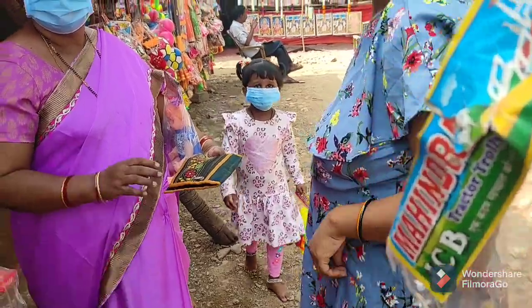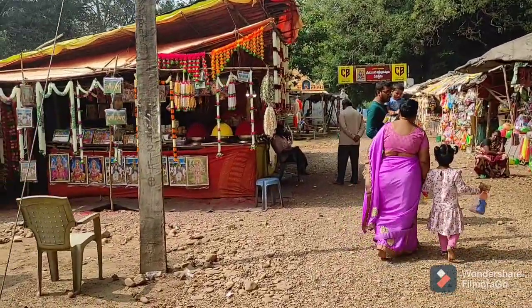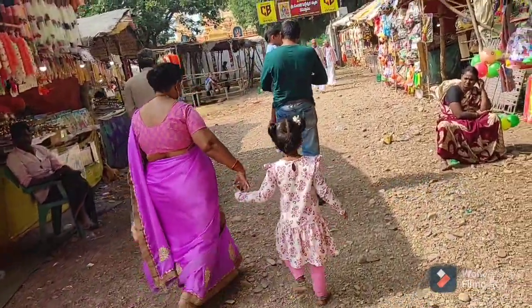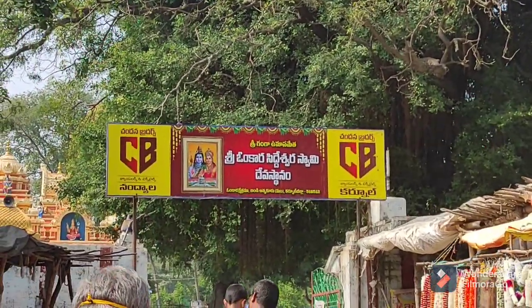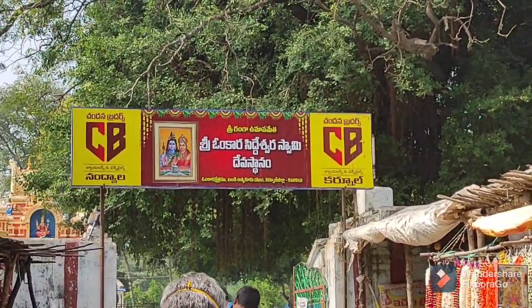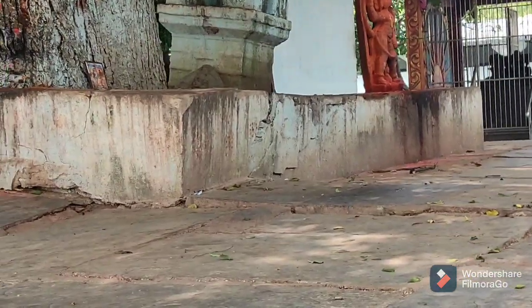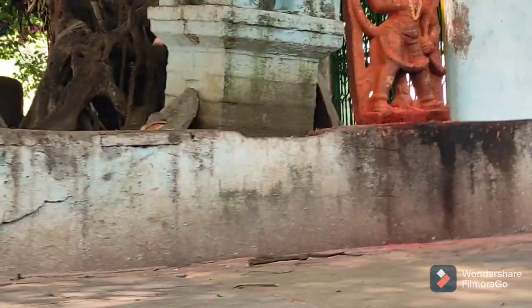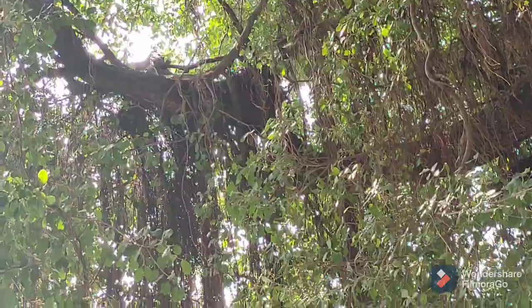We will put this in the first time. Thank you! We will put the two or three of them in the middle. We will put the two of them in the middle. At the bottom of the temple, we can see a small piece of the temple. So this is done.